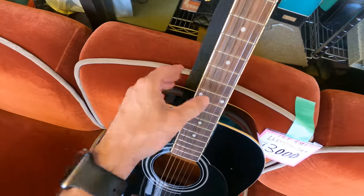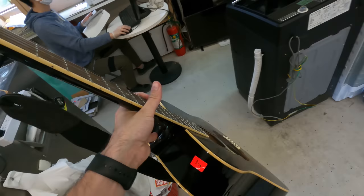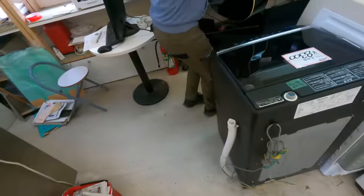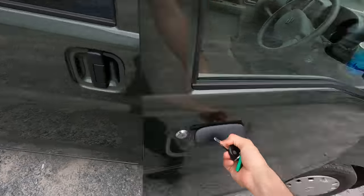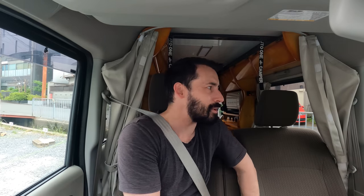I still genuinely cannot believe that guitar is three bucks. I don't usually link the exact thrift stores, but that one I'm going to link in the description. Back in the mini camper van — the weather's starting to turn. For all the thrift stores I've been to, I'd never been to one in Kyoto before, so I'm really glad the first one was so unique and interesting. Let's get going.